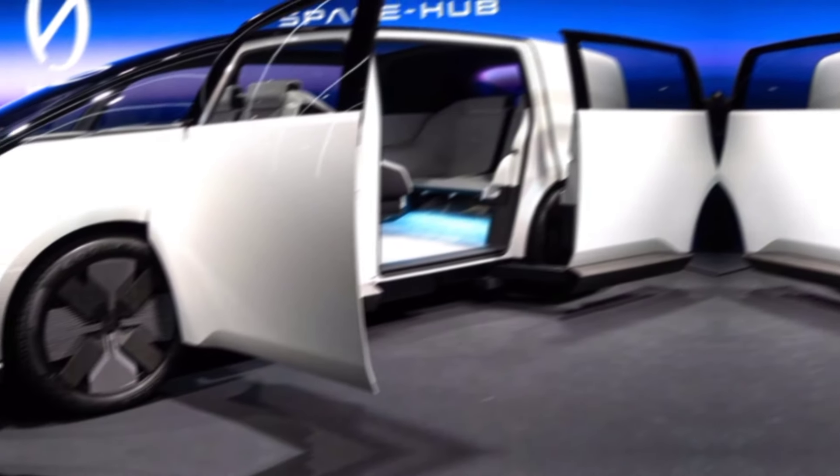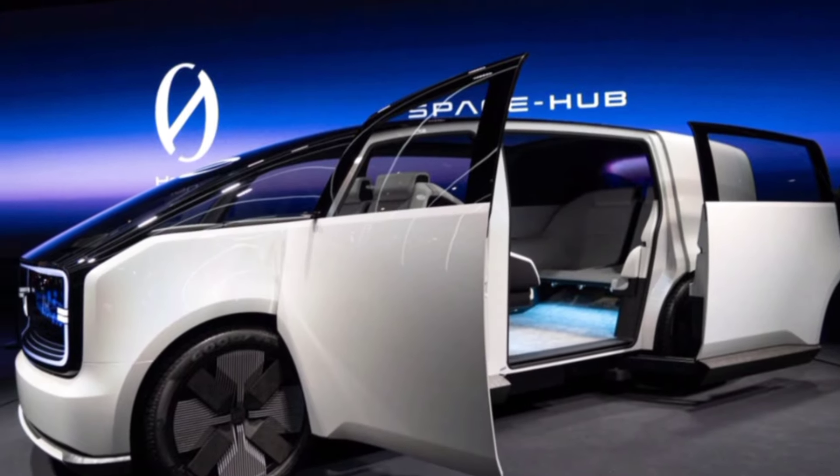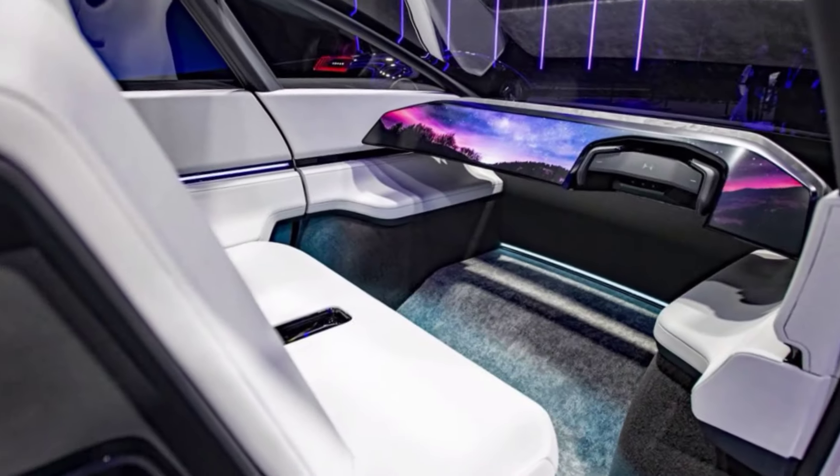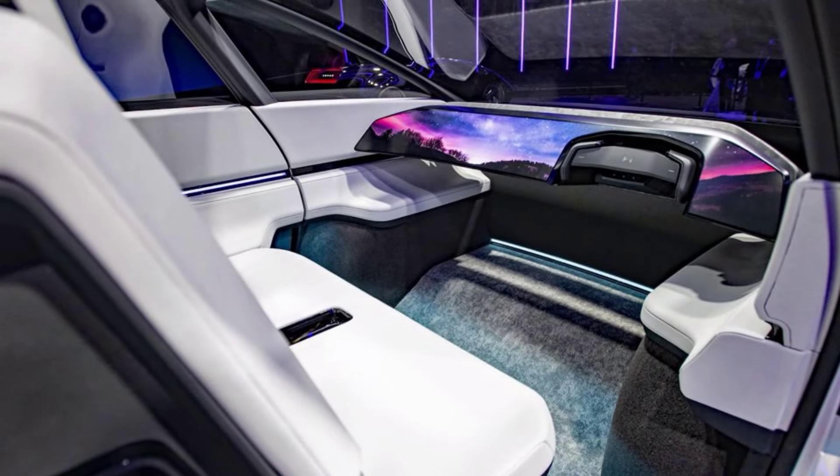So what do you think about the 2024 Honda Concept 2? Does it excite you about the future of electric vehicles? Let us know in the comments below, and don't forget to like and subscribe for more awesome car content.